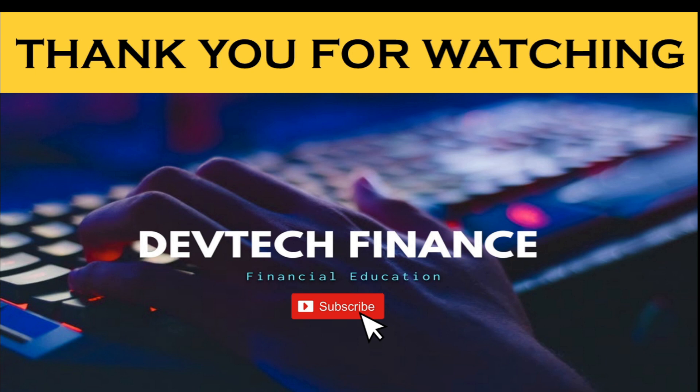Thank you for watching. I hope this video was useful. Do let me know in the comments if you have any queries related to this particular topic. Thank you so much.